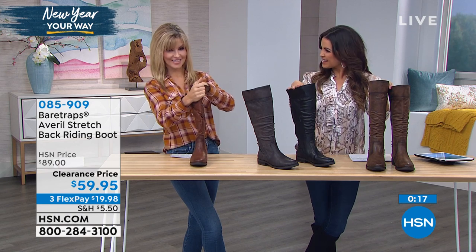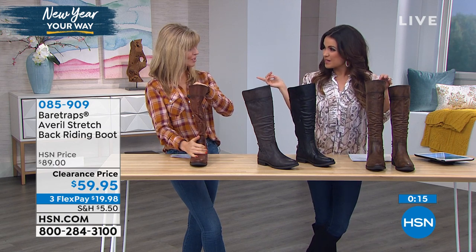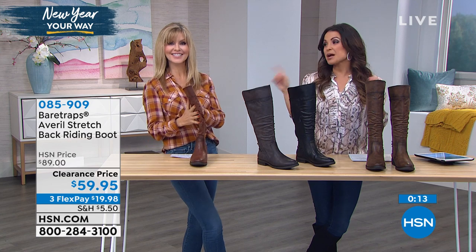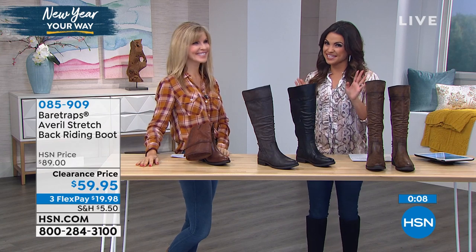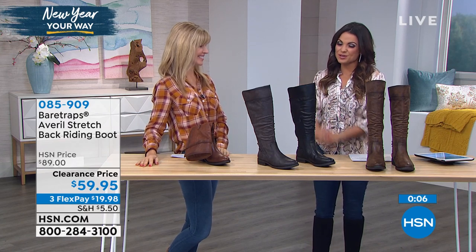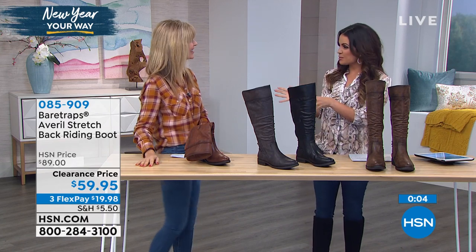We're finished — that was fast. You're coming back next hour to show the boots from Charles David — half off. It's like a stretchy sock material, so really good. I'll see you then.